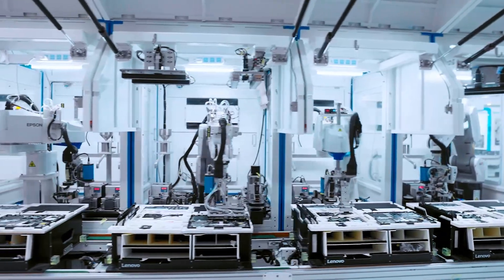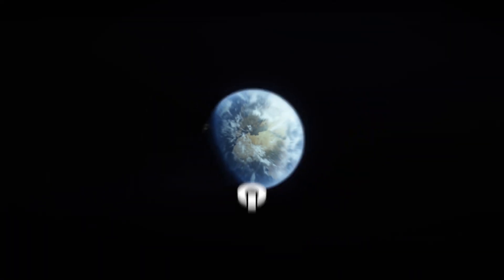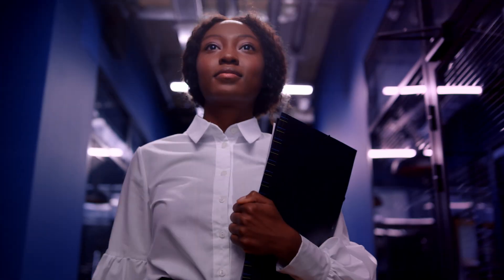With Lenovo ESG Navigator at the heart of our approach to measuring sustainability performance, Lenovo can make more data-informed decisions to reach net-zero emissions by 2050. Lenovo Powers Lenovo innovations, developed with a vision to enable smarter technology for all.